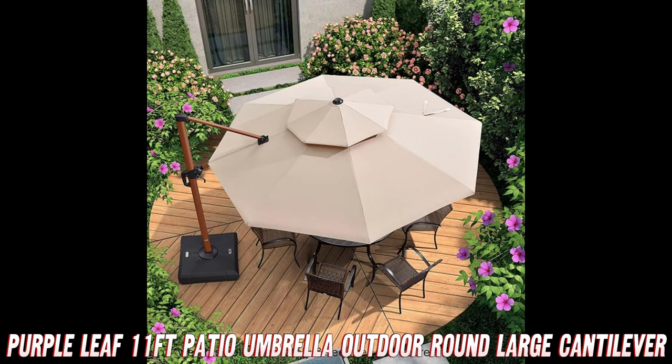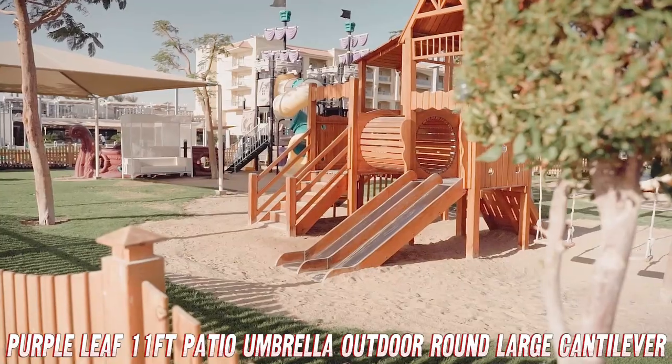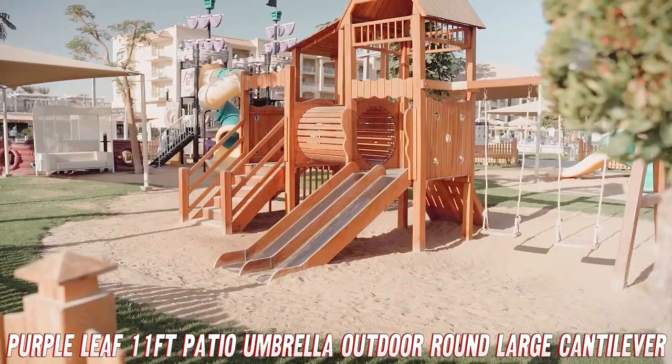Ready to transform your outdoor space? Check the description for the Amazon link and snag this umbrella at a fantastic discount. Your skin, and your guests, will thank you.